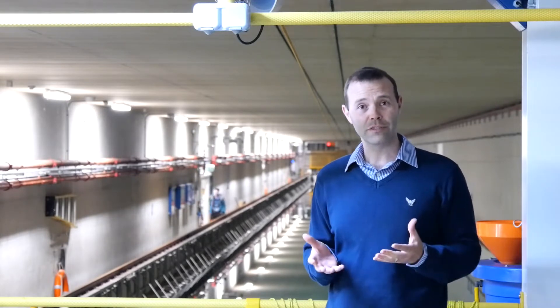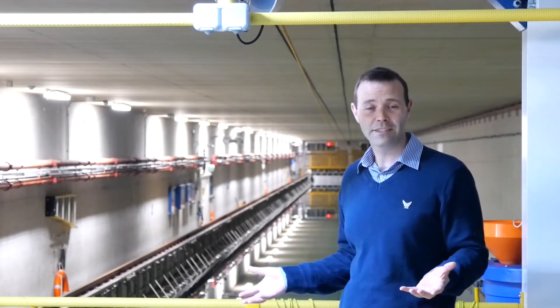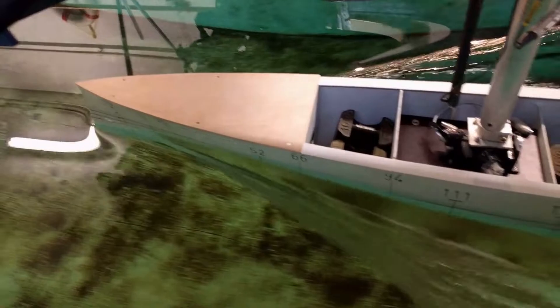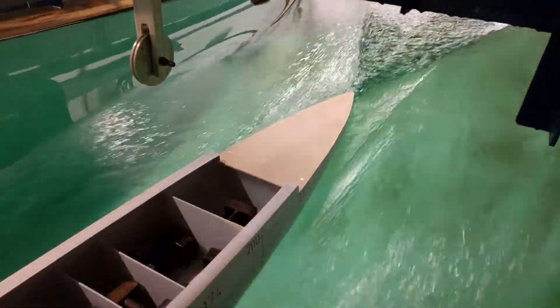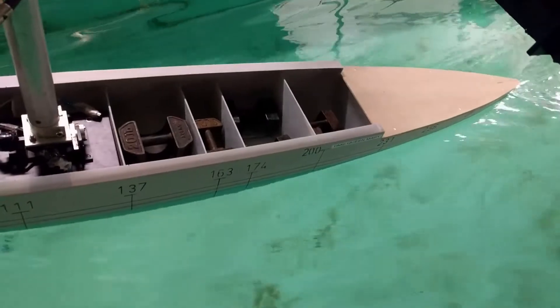Our ship science students, when they first arrive at the University, take part in a design, build and test project where they evaluate their hull forms in this tank. Our students go on to conduct labs in this facility looking at the resistance and propulsion of ships and how to improve their efficiency, the motion of vessels and their sea keeping performance, and quantifying the different resistance components of hull forms in later years.